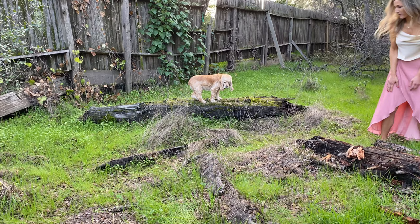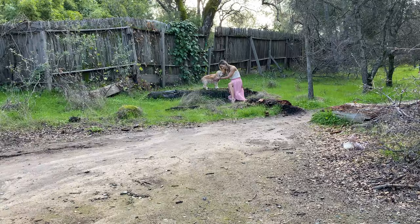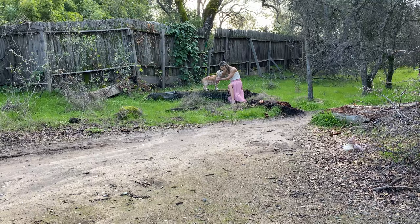Then I saw this cool background — old fence — and I decided to use it as a backdrop with the log and took some shots. The dog was really nice and cooperated well with the play.